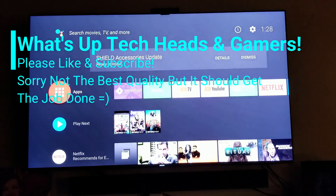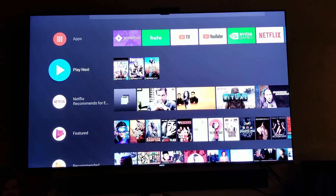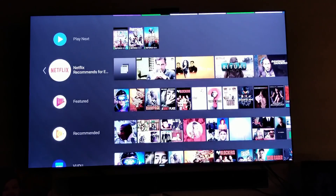What's up tech heads and gamers, it's your boy Mel E to the Z to the E. Welcome to the channel where we respect the tech and we salute the gamers. Come on, let's get right into it.